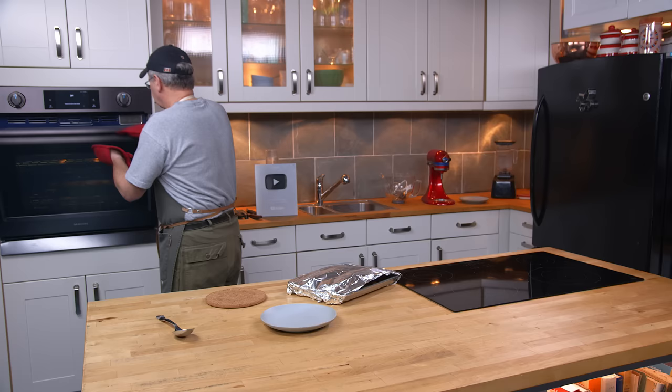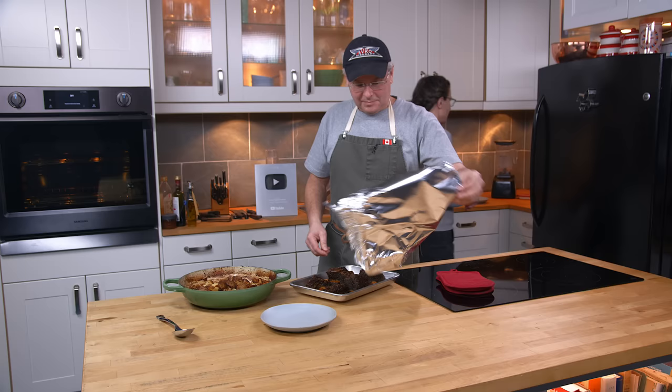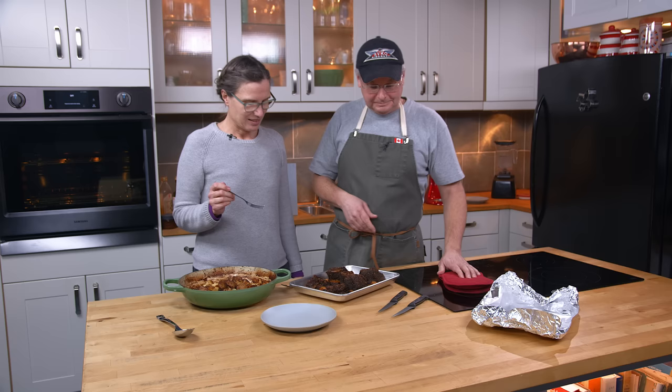Potatoes are done — here we go! I went to Blue Sky today. What was on sale? Not on sale, regular price — beef ribs. Still way cheaper than the giant grocery store that starts with an L.